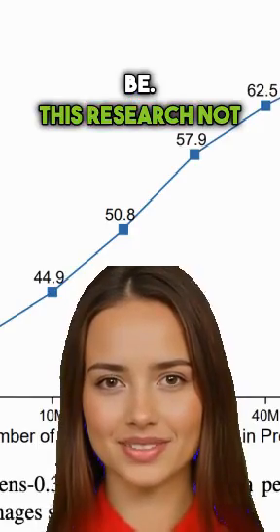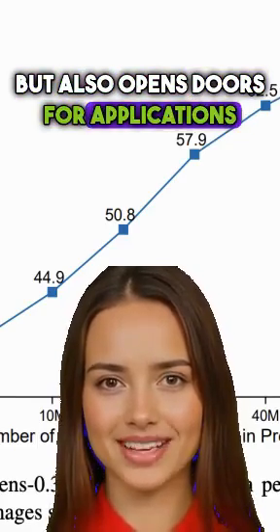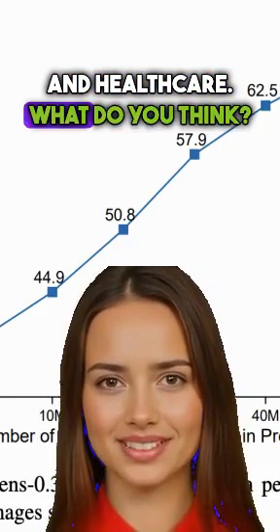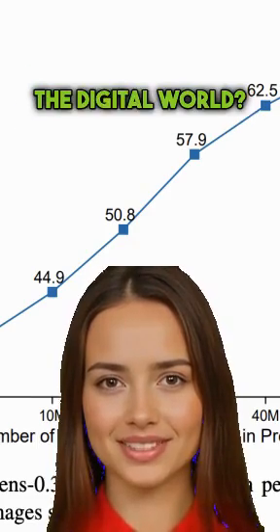This remarkable feat highlights how powerful high-quality training data and advanced model architecture can be. This research not only pushes the boundaries of AI, but also opens doors for applications in gaming, virtual reality, and healthcare. What do you think? Could these models revolutionize the way we engage with the digital world?